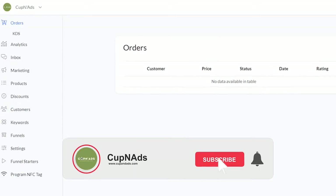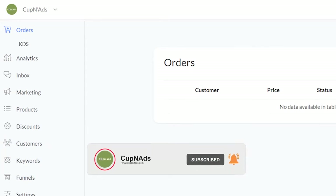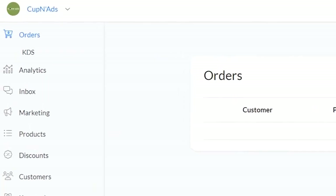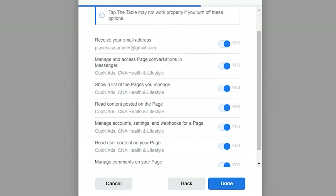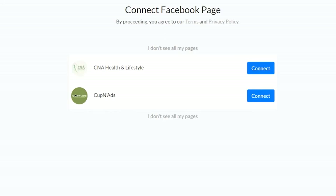You'll have everything in one place — the orders, analytics, inbox, marketing, and so on. I'll give you some highlights, but first I'm going to connect a dummy page so we can actually test out how the platform works. Because Cup & Ads isn't a restaurant, I created a dummy page instead. Make sure you are an admin of the page you're trying to connect with.